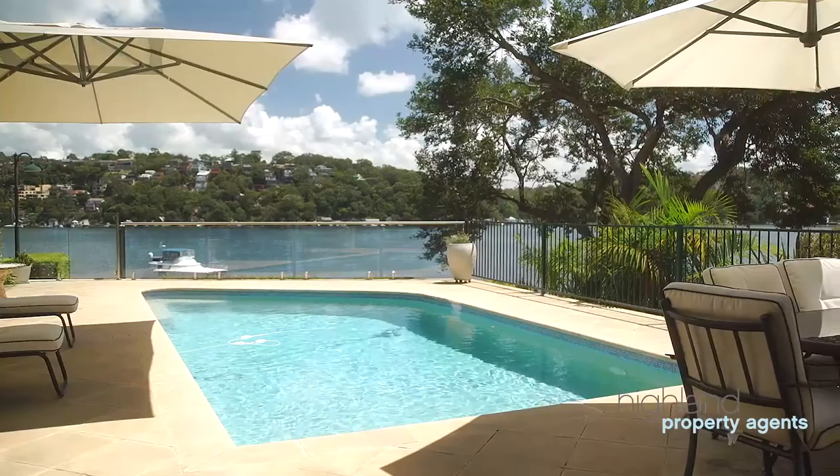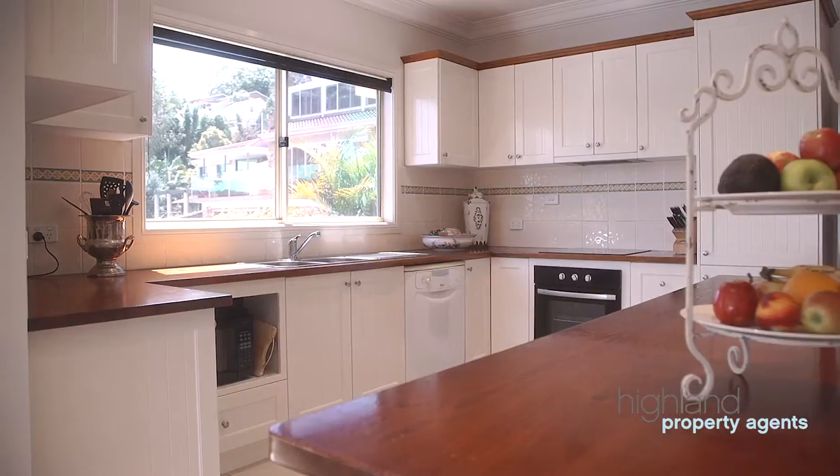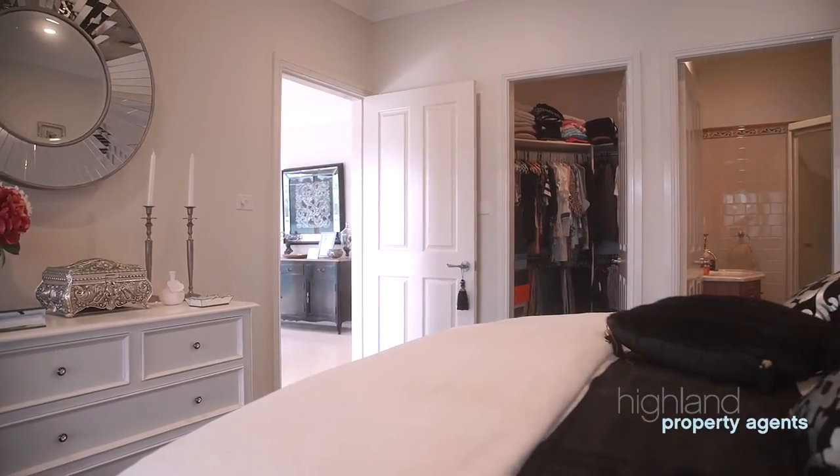The facilities include an in-ground pool, open plan gourmet kitchen with plenty of bench space and breakfast bar. The master bedroom oozes style and sophistication with a walk-in wardrobe and ensuite.